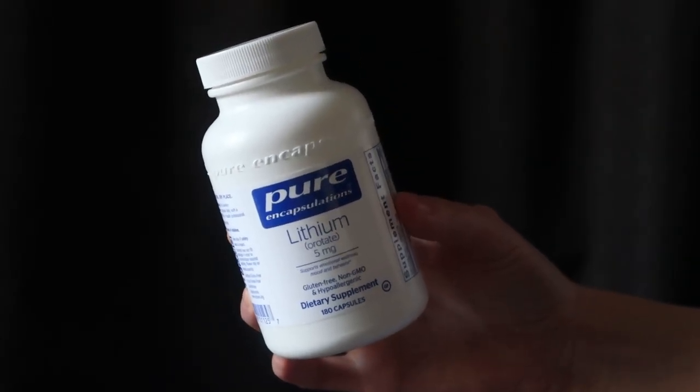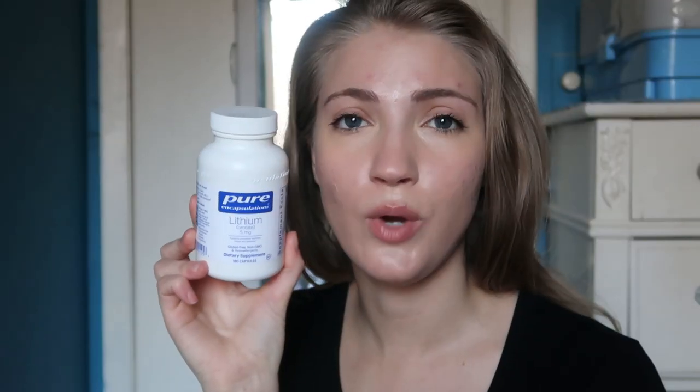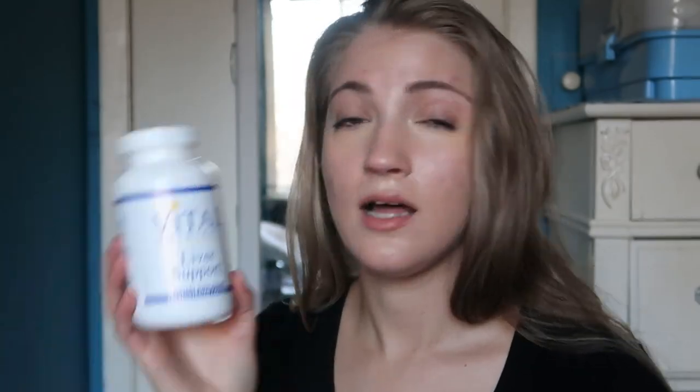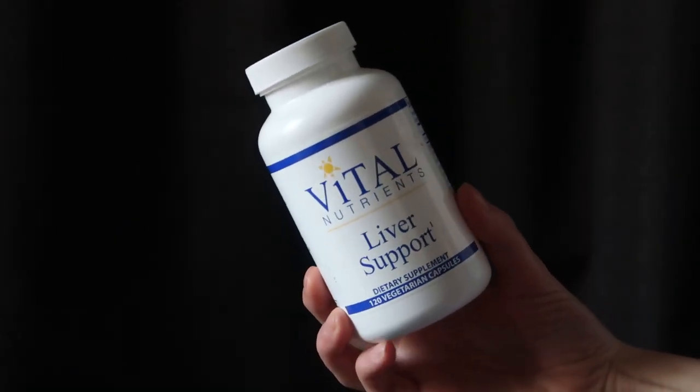I take 12 sprays of the ACZ Nano per day — six sprays after breakfast and six sprays after lunch. I'm also taking lithium orotate, five milligrams. I take two of these per day — one with lunch and one with dinner. This helps with emotional support and detox support. I'm also taking Ova Blend by the brand Vitanica, which helps with hormone support — I take four of these a day, two with breakfast and two with lunch. And I'm also taking a liver support supplement from Vital Nutrients, which supports liver detox — three per day with breakfast, lunch, and dinner.